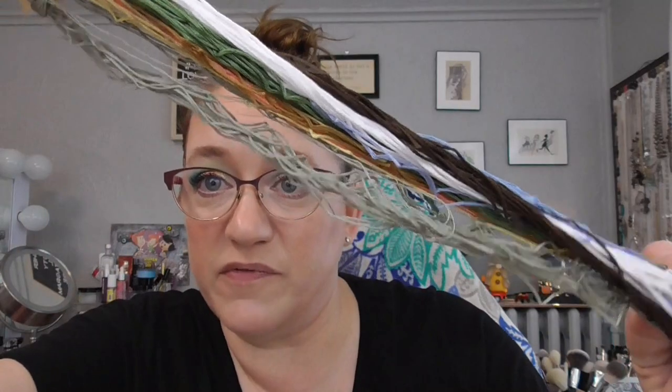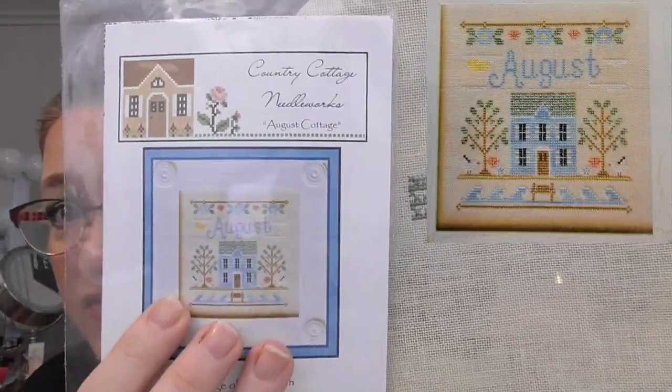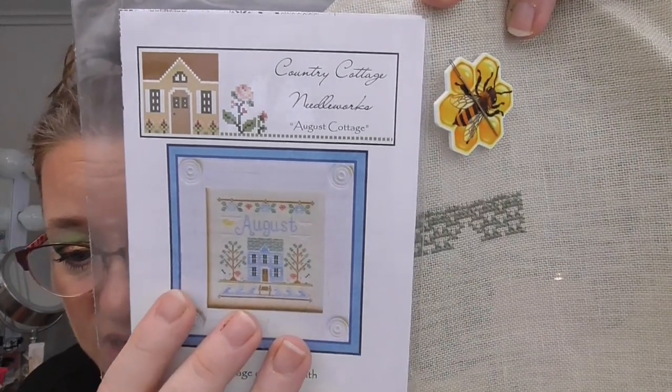Next up I have a series started from Country Cottage Needleworks — this is the Cottage of the Month, August Cottage. It's so freaking cute. I'm using the called-for DMC; some I've put on floss drops and some are just here. These are just such pretty colors. So far I've just started the roof of the little cottage. This is being stitched on Wichelt Linen 28 count in oyster. I'm part of the Fabric of the Month Club through the Fat Quarter Shop for these and I'm really enjoying that.